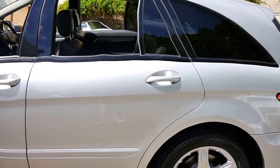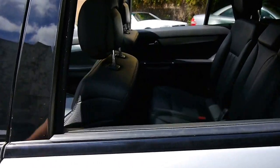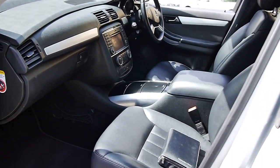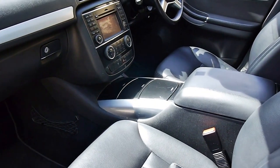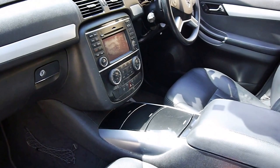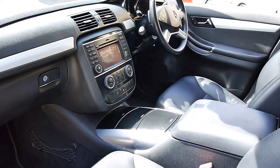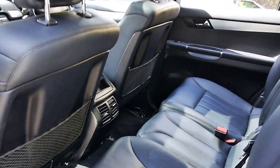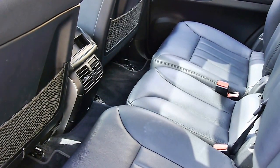Being 4Matic, it is 4WD, and being diesel the economy is very impressive. Beautiful black leather, all the luxuries you could hope for: navigation, dual-zone climate control, 7-speed gearbox, rear air conditioning for the kids, and it is 7 seats. I've got them folded flat at the moment.